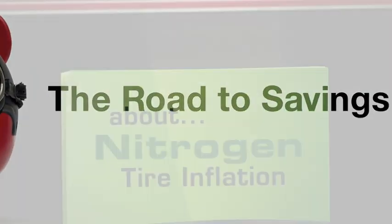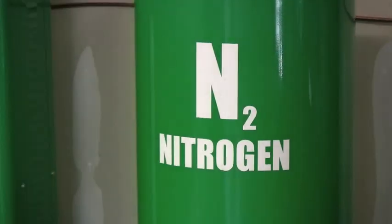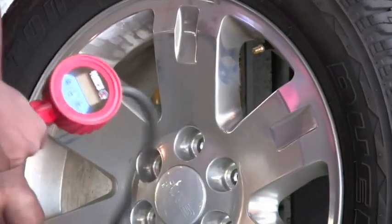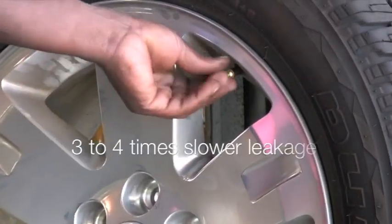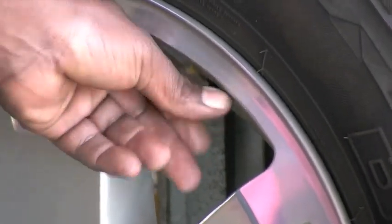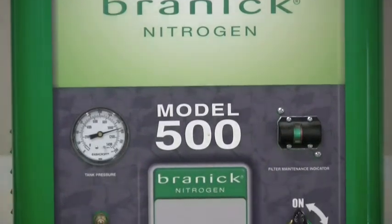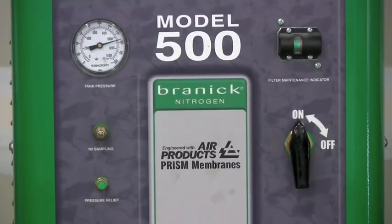Our tires lose pressure over time. Where does the air go? It's lost through the bead and even through tiny pores in the rubber. Nitrogen migrates through the tire three to four times slower than oxygen. In addition, nitrogen-filled tires run cooler, maintaining a more consistent pressure for better handling, enhanced safety, and longer tire life.